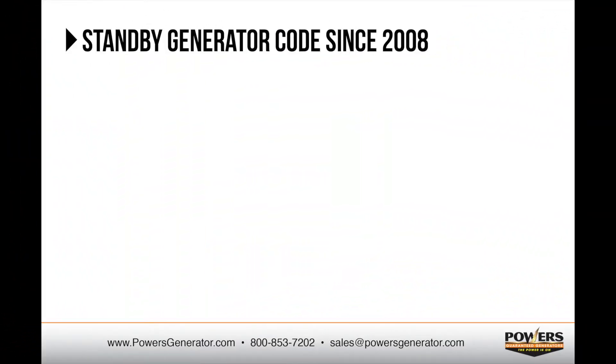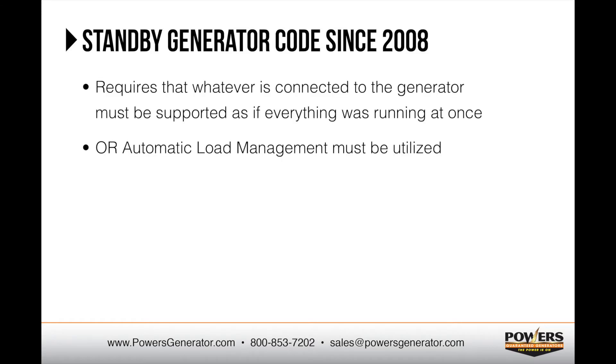An important thing to note is that the rules regarding whole house systems have changed over the last few years. It used to be acceptable to install a whole house generator to support a home's entire main electrical panel, allowing the homeowner to be selective about which systems and appliances to use when on generator power — for example, avoiding using the dryer and stove at the same time. National electrical code now requires that whatever is connected to a generator must be able to be supported by the generator as if everything was running at once, or some type of automatic load management must be utilized.